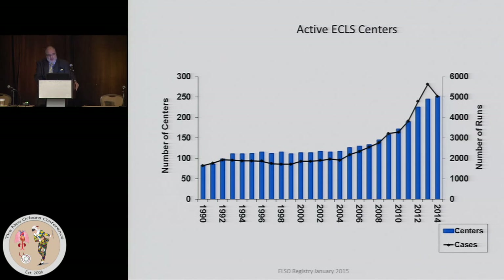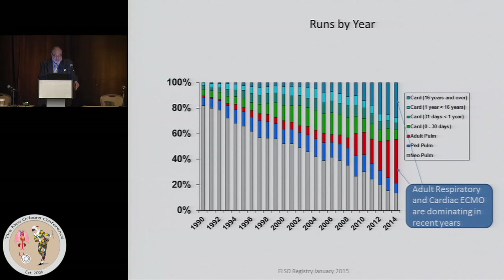Worldwide, last year about 5,000 centers were placing patients on ECMO.